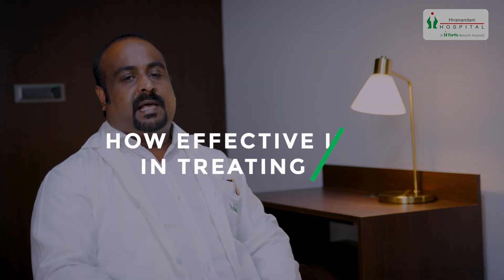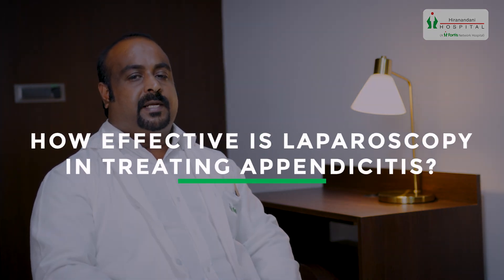Hello friends, I am Dr. Roji Philip, consultant laparoscopic surgeon at Fortes Hiranandani Hospital, Vashi. Today I am going to discuss a very common topic: how effective is laparoscopic surgery in treating appendicitis.